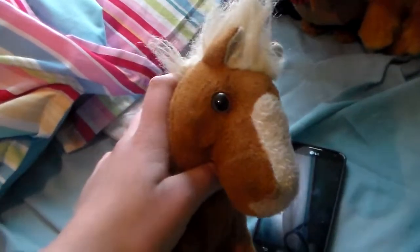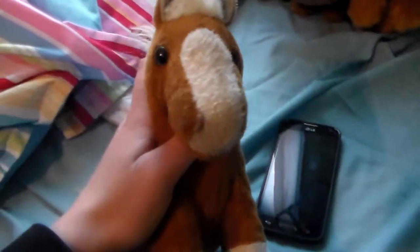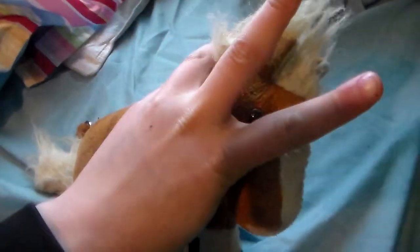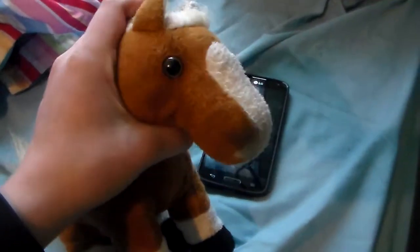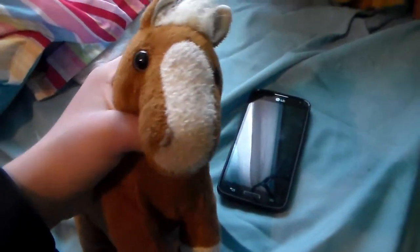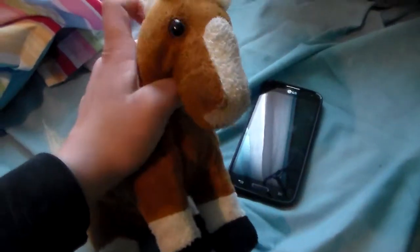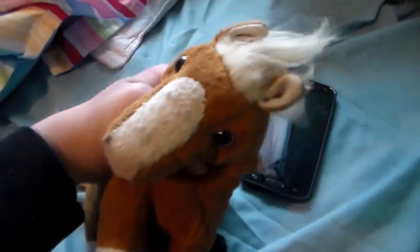I went to Goodwill with my mother today, and there were like 15 Webkinz there, but I only got two. It was like someone's whole collection was there, because there were like 15. I'm going to show you what I got today.